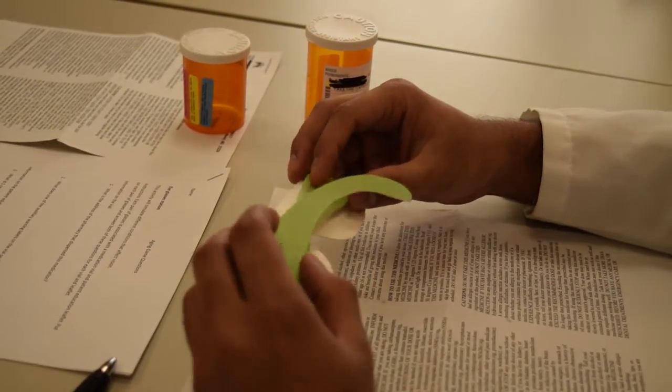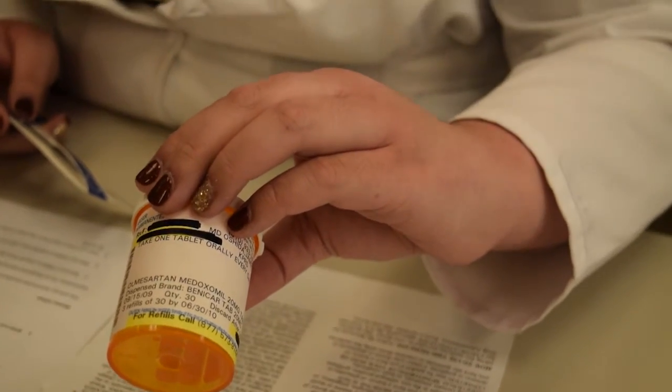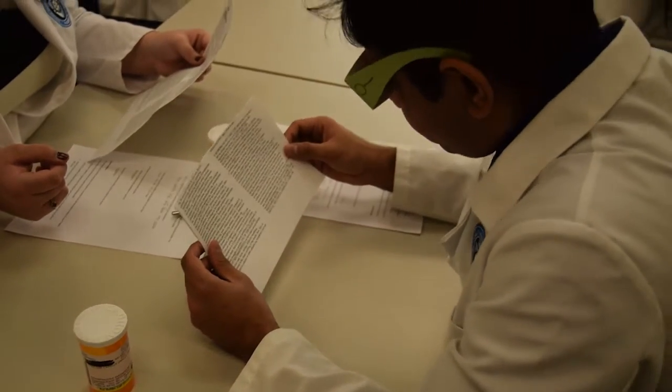At the eyeglass station, you'll put on your eyeglasses and try to identify the pharmacy address on a medication vial, as well as what the warning labels on the side of the prescription vial say. Then you'll look at a patient education leaflet and try to identify the purpose of the medication and some side effects associated with it, and write that on your sheet.